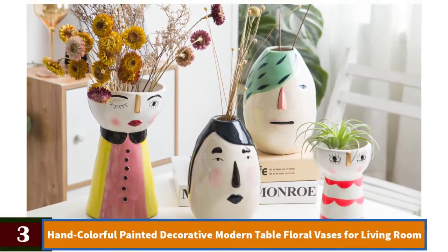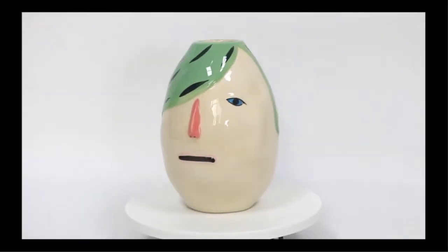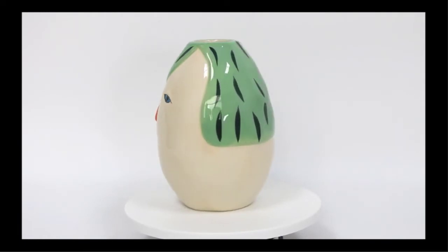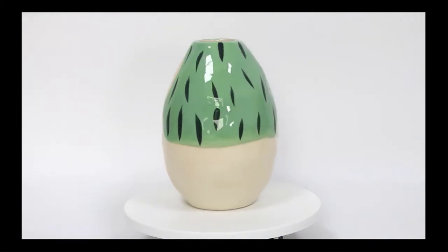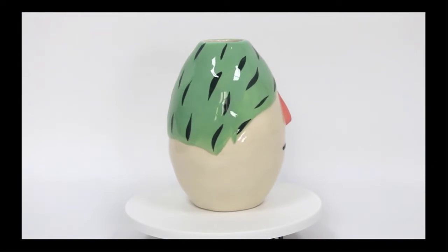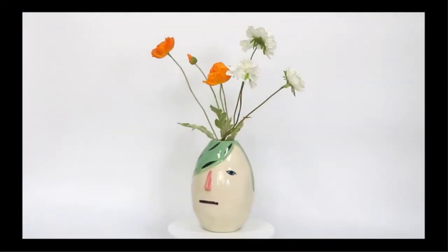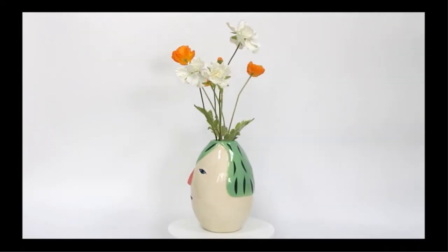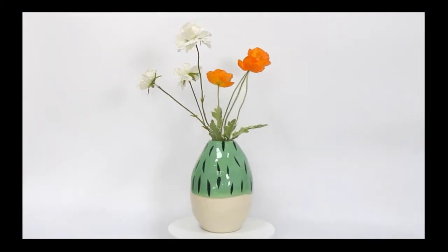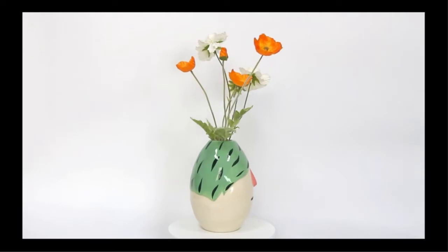Number 3: Hand Colorful Painted Decorative Modern Table Floral Vases for Living Room. Breathe new life into any room, add a touch of vitality, and brighten up your home or office space with this stylish flower vase. Special design style of flam glazed. Made with high quality ceramic, elegant design and superior quality from a professional ceramics development and engineering team. Perfect for office or home decor, dinner parties, holidays, weddings, and other special occasions.